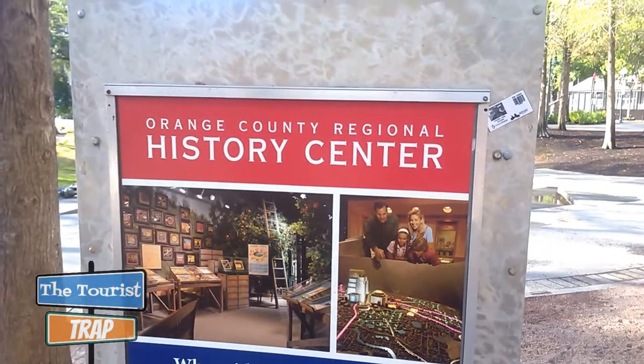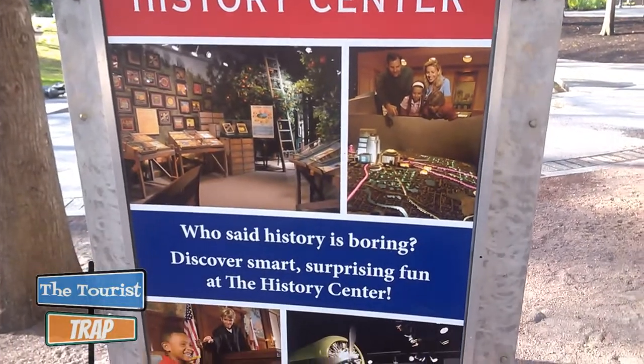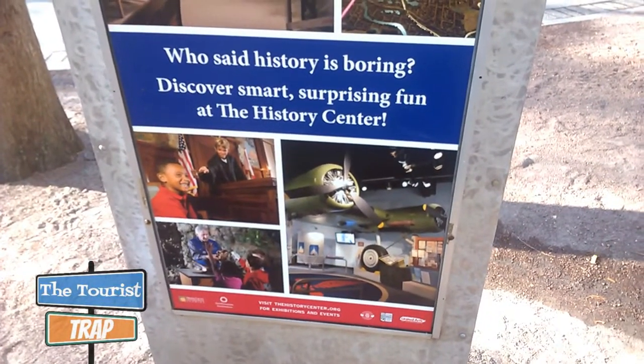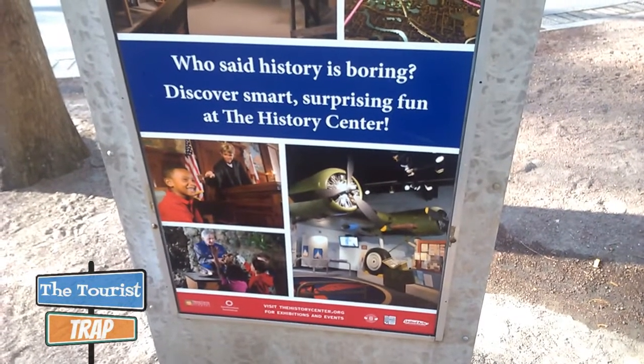This is the Orange County Regional History Center. It's a museum in downtown Orlando. They do open at 10 o'clock — it's not quite 10 yet, so I'm gonna go over here to the Red Mug Diner and get some breakfast.